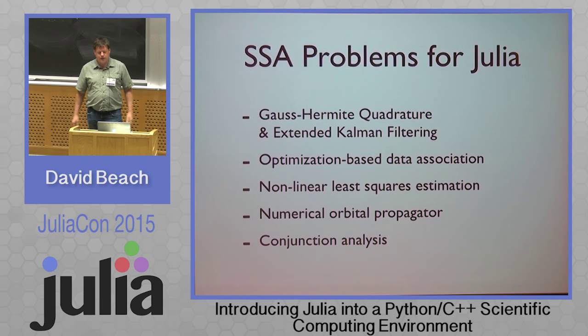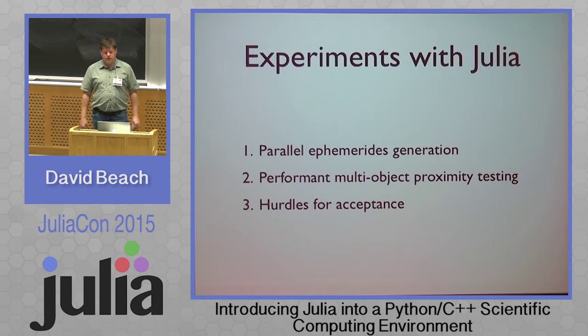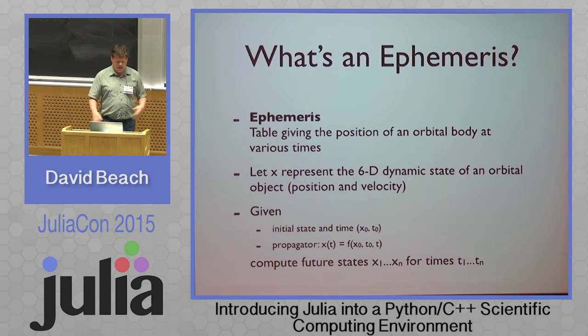Some interesting SSA problems I wanted to talk about for Julia — places we're looking at maybe using it: we use Gauss-Hermite quadrature, which is better than Kalman filtering for certain problems. We use optimization-based data association problems. We have nonlinear least squares estimation, a numerical orbital propagator, and we're working in some areas of conjunction analysis. All these kinds of things look really interesting for a language like Julia, so I've started doing some experiments.